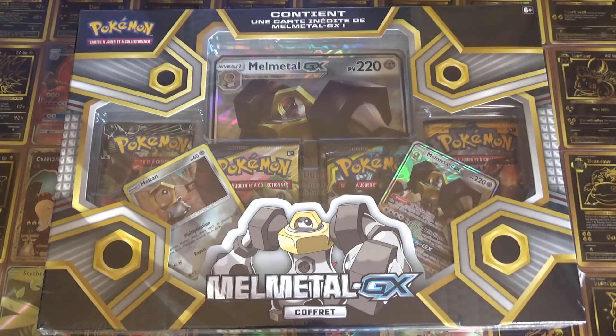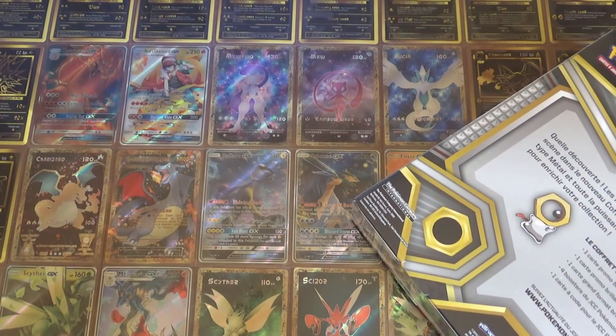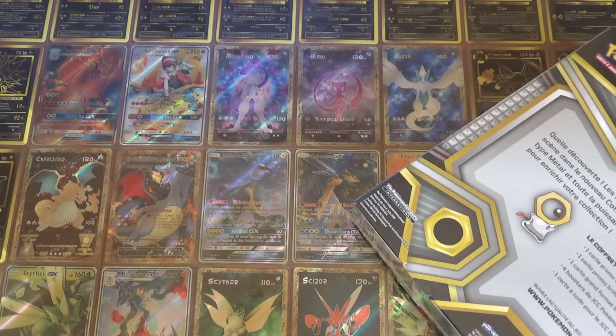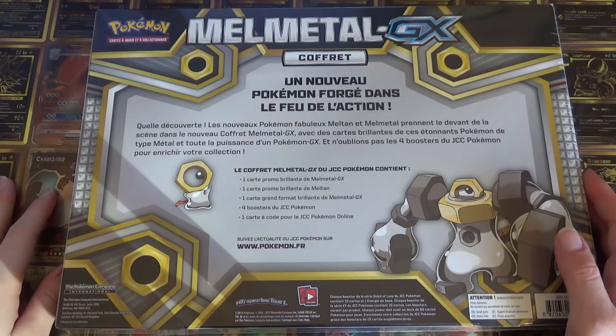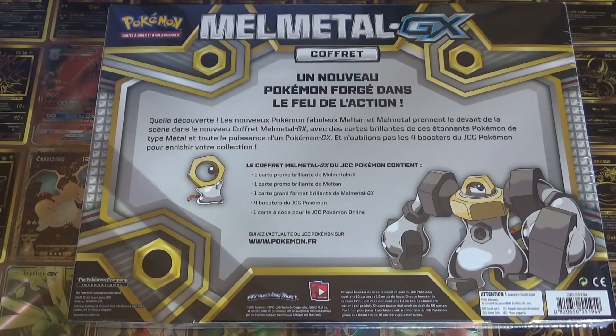Et d'ailleurs on en profite pour dire que c'est la première fois que ce Pokémon apparaît en carte. J'ai l'impression que le créateur qui a eu cette idée avait des problèmes avec sa mécanique, qu'il était au bout du rouleau. Et du coup il s'est dit : « On va assembler des écroux, je vais sortir ça comme ça. » C'est un peu comme Troussein — le mec il avait perdu ses clés et puis voilà, il a pensé à ça !